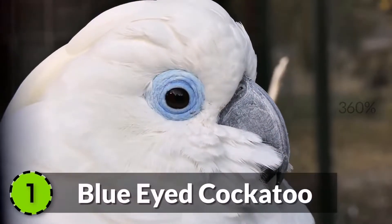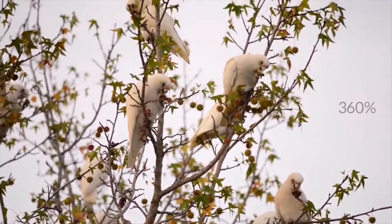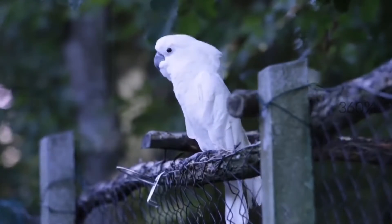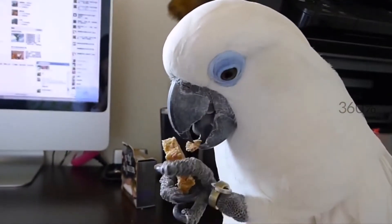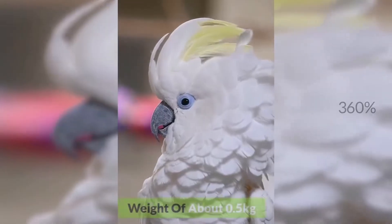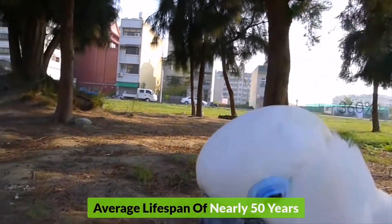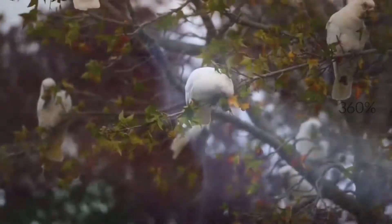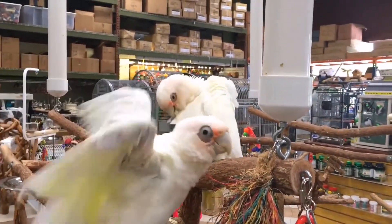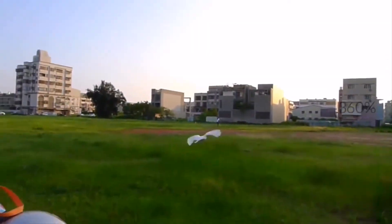1. Blue-eyed Cockatoo. The most beautiful cockatoo species in the world is the Blue-eyed Cockatoo. It is found in the forests of New Britain and Ireland and is famous for its gorgeous blue eyes. It has an average length of about 20 inches, weight of about 0.5 kilograms, and an average lifespan of nearly 60 years. Sadly, this stunning bird is very rare and is on the verge of extinction. It is declared an endangered species by the IUCN.